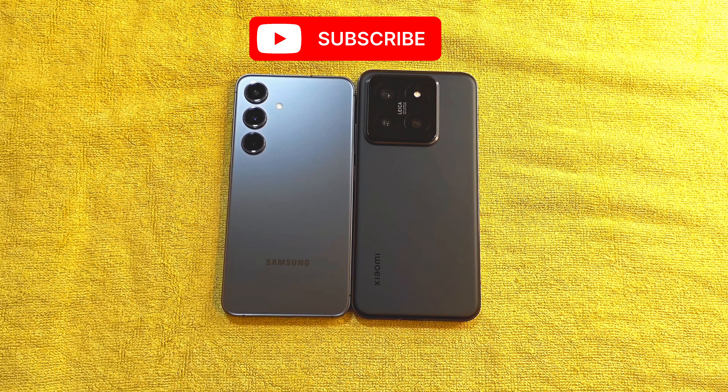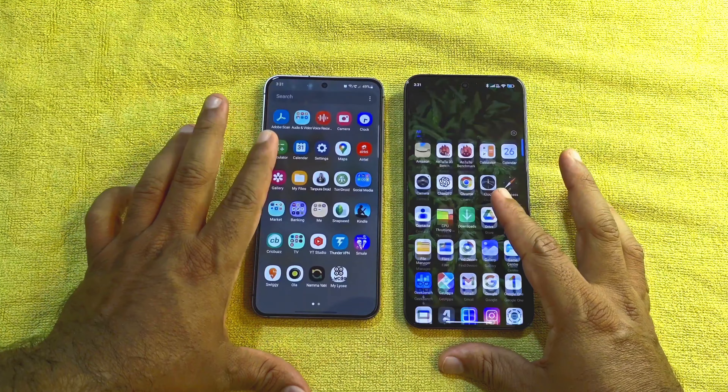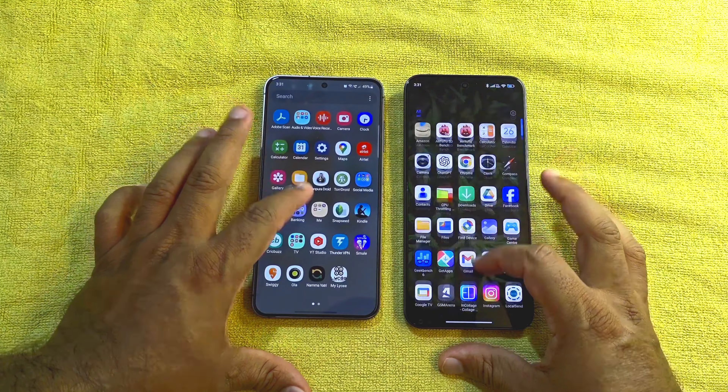Welcome to an in-depth comparison between Samsung Galaxy S24 and Xiaomi 14. These two devices are the most powerful and compact Android devices available in India as of today. In this video, let's see how these two devices fare against each other, or if there are any alternate devices you can consider rather than investing more than 60K or $800 on these two devices.